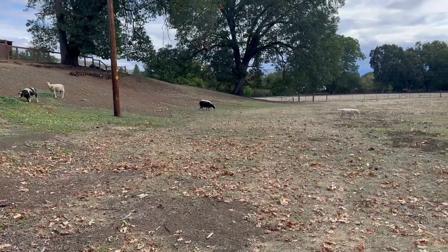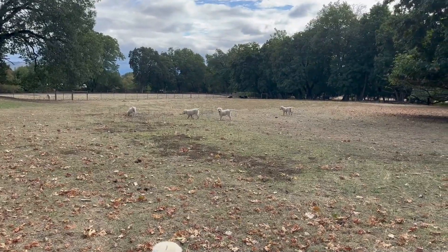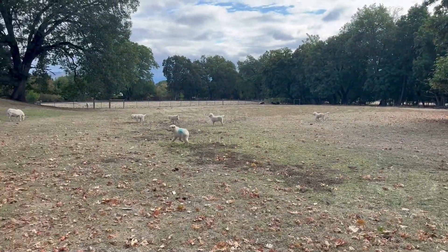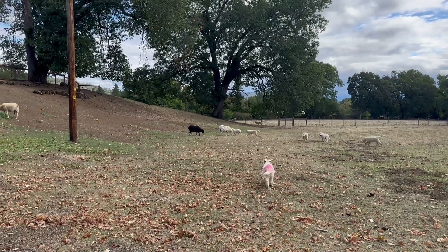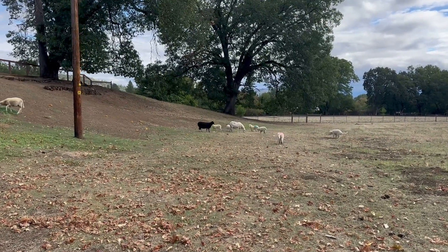These are the very first moments out in the field with the sheep. The puppies have been doing clicker stuff with me until just a minute ago. They're unconcerned about those sheep — they haven't spent more than about half a second with them. Good job, baby dogs.